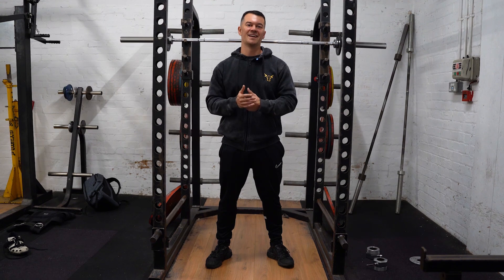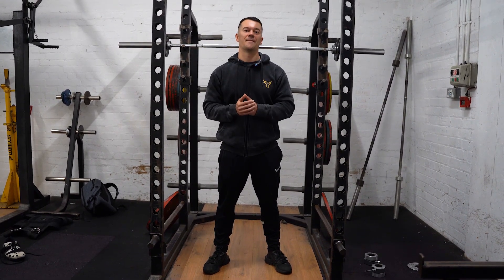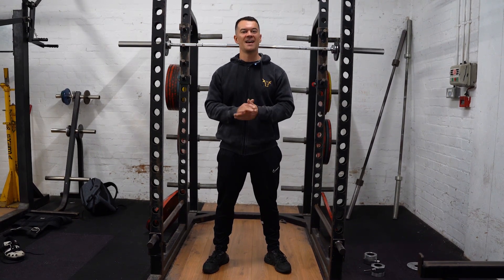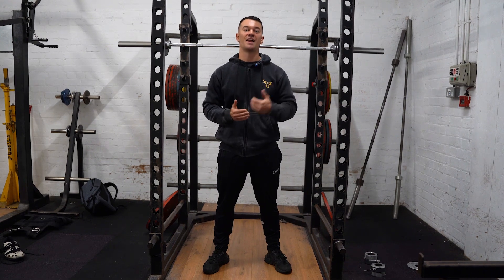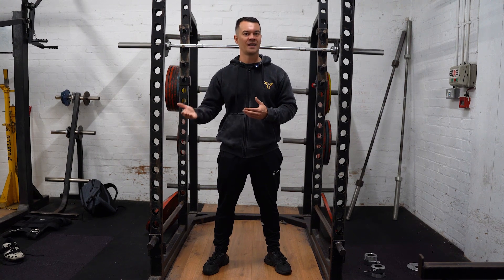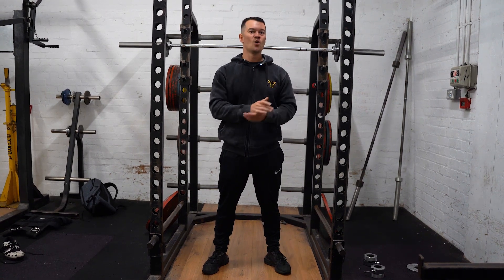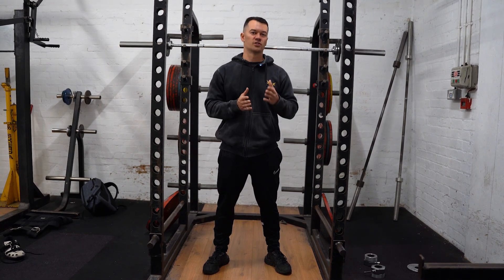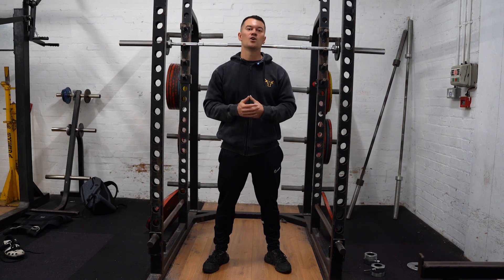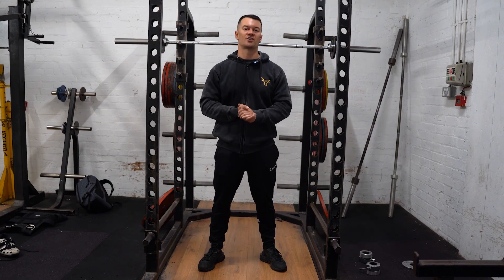In an ideal world we'd only take caffeine before we train, however practically most of us start our day with coffee. One key take-home point here is that it's not in your best interest to have coffee as soon as you wake up. The reason is that cortisol levels are extremely elevated after you've just woken up, because that's one of the mechanisms that actually wakes us up in the morning. If we further compound this with a big surge of caffeine intake, we dramatically increase that cortisol spike further, which can make you feel quite stressed and anxious and can also mess up your natural wake-sleep rhythm. So I would wait about an hour before having your first coffee of the day.